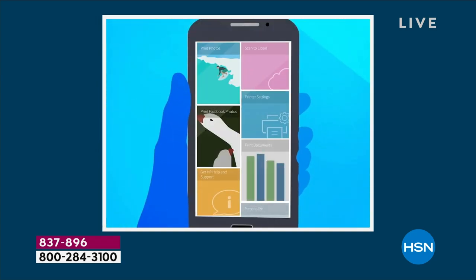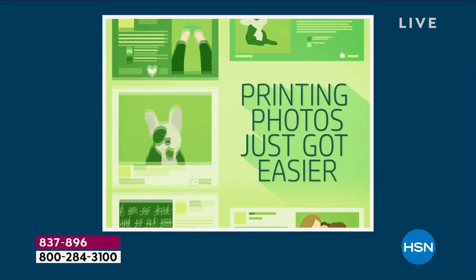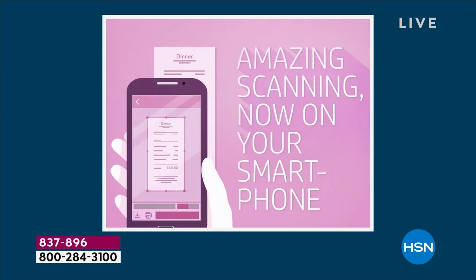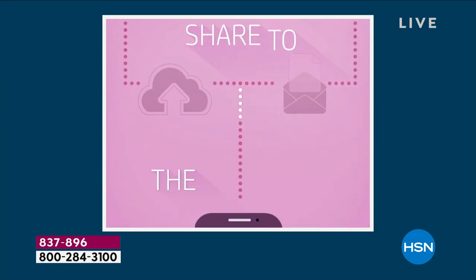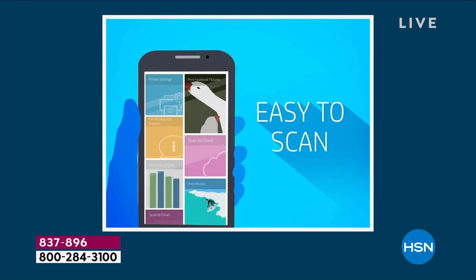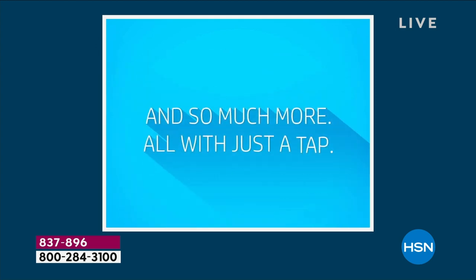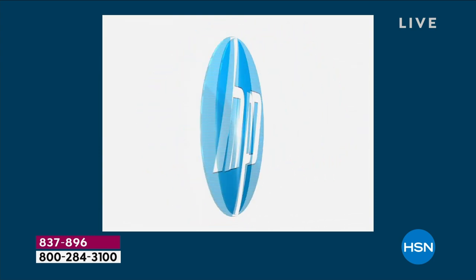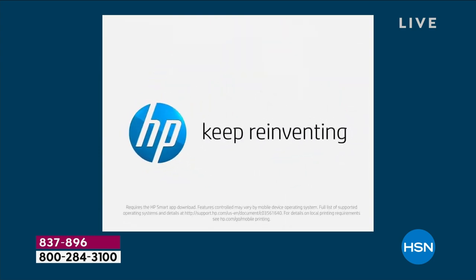The HP Smart app — print, copy, scan, fax right from the app with the touch of a button. You can go into the printables to keep your kids busy: coloring pages, greeting cards, flyers, brochures. It's really simple. You can be anywhere in your house — laying in bed, anywhere.